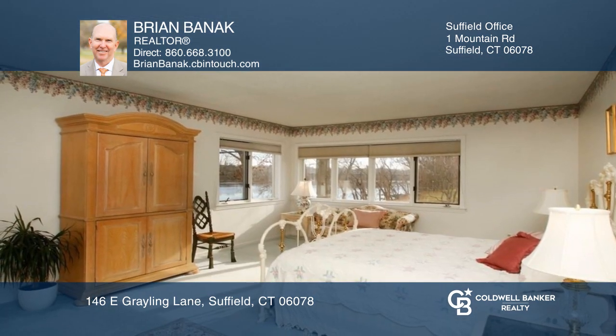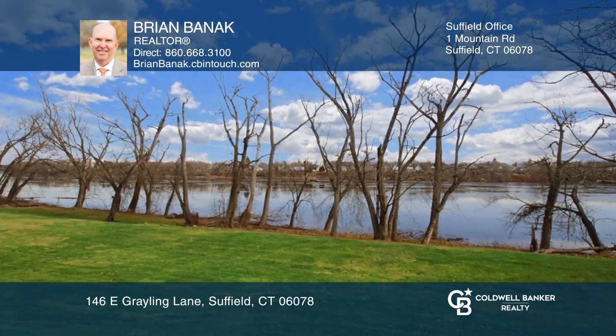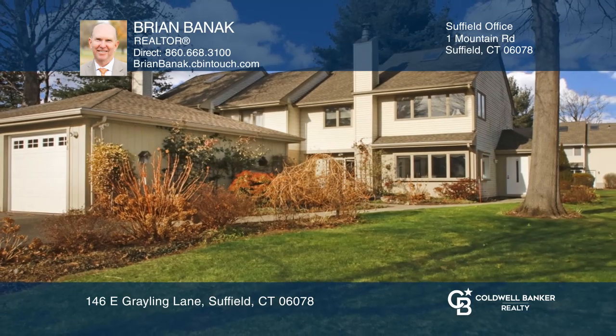There are two bedrooms including the primary bedroom, great outdoor space with a private patio, and river views. Experience everything this home has to offer by calling Brian Bannock today.